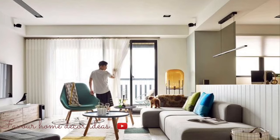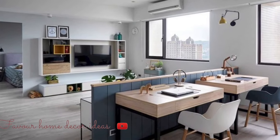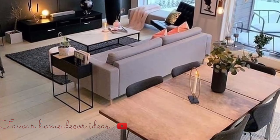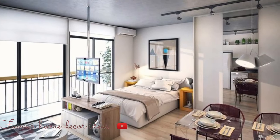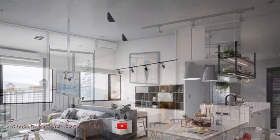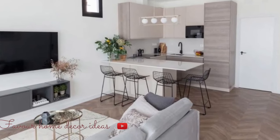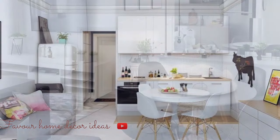Without wasting much of your time, let's get started. Today's video is all about stylish small flat decoration ideas. We've highlighted a few key tips to help you make the most of your space. We showcase beautiful stylish small flat decoration ideas for those who have a small flat or apartment and don't know how to decorate or design it. You'll find out how to make your small apartment look beautiful, stylish, functional, and spacious.